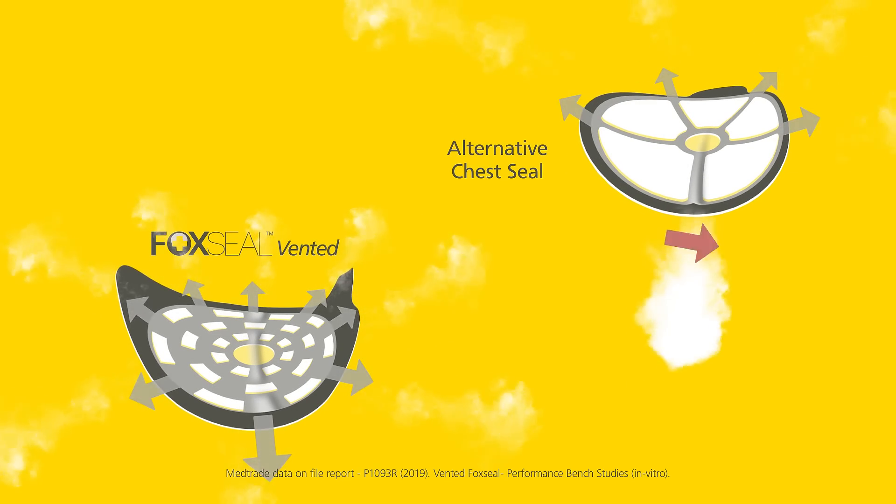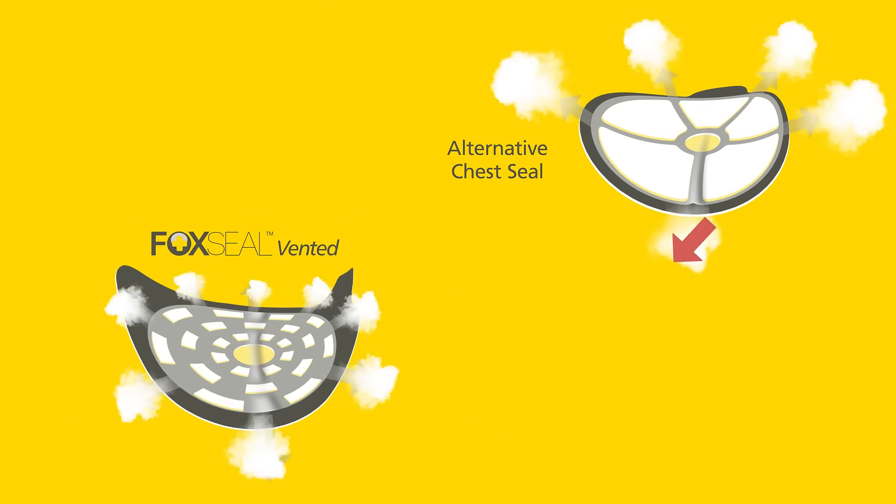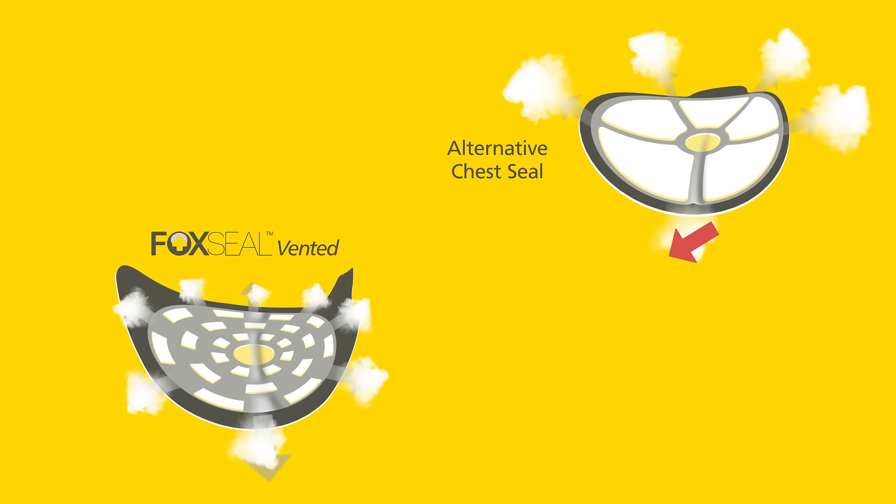This enables the chest seal to release trapped air from the pleural cavity whilst blocking air from re-entering.